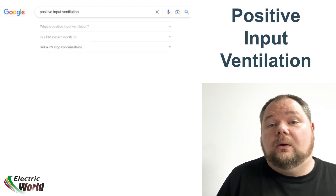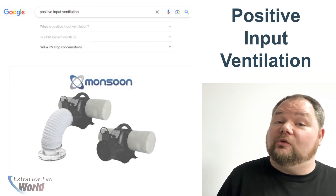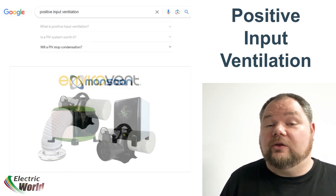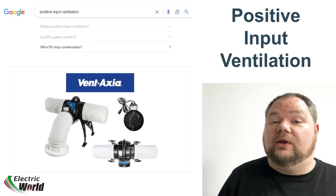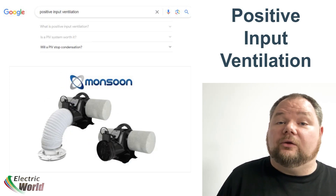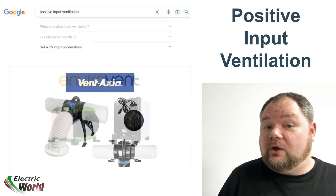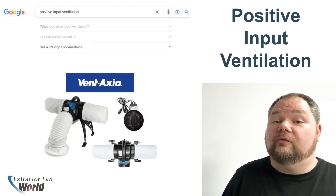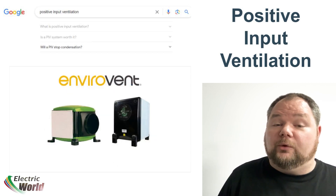Question number three: Will a PIV stop condensation? Yes — this is predominantly what PIV systems are designed for. By displacing humidity in the home and replacing the atmosphere with warm dry air, condensation will be re-evaporated and forced out of the building. Over time, the continual process of the PIV will remove humidity before it has a chance to condense and settle in the property.